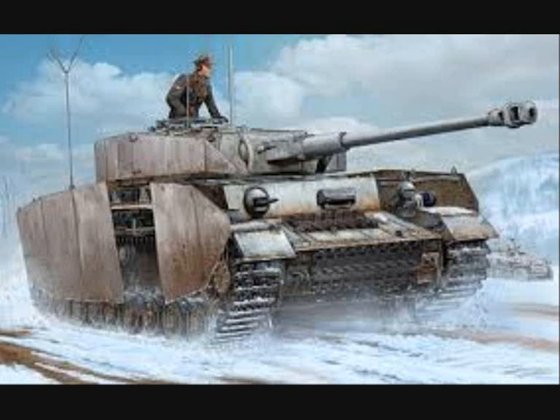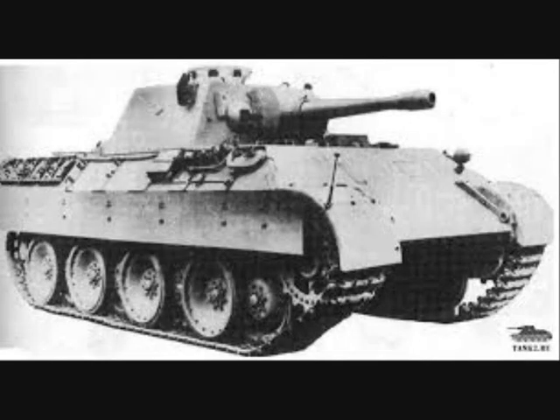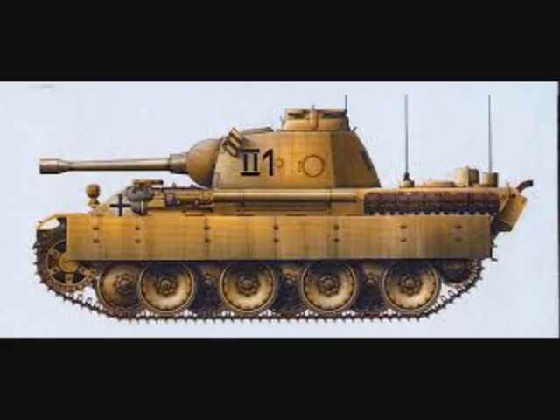The Panzerbeobachtungswagen IV was also issued to the Wespe and Hummel batteries. The last observation tank, the Panzerbeobachtungswagen Panther, was only built in small numbers. Rheinmetall was awarded the development contract in 1942, and one of its proposals was to replace the original 7.5 cm armament with a 5 cm gun and a machine gun in a Topblende, or pot mantlet, in place of the usual arrangement. The design included a built-in rangefinder, an observation periscope mounted in the turret roof, and a spotting periscope. The commander's cupola was also an interim design featuring 7 periscopes.